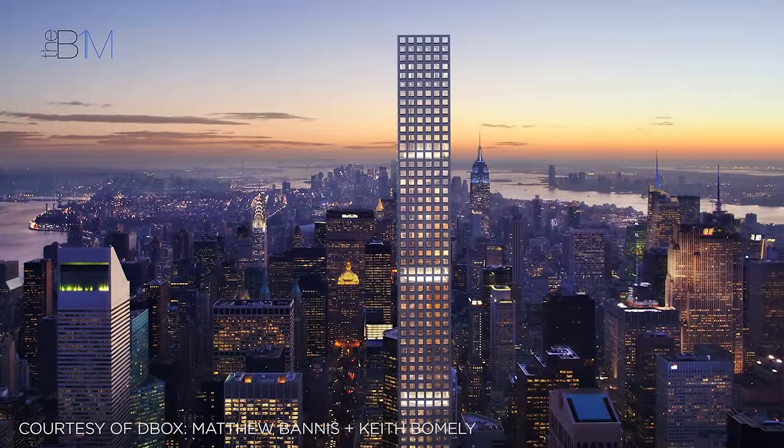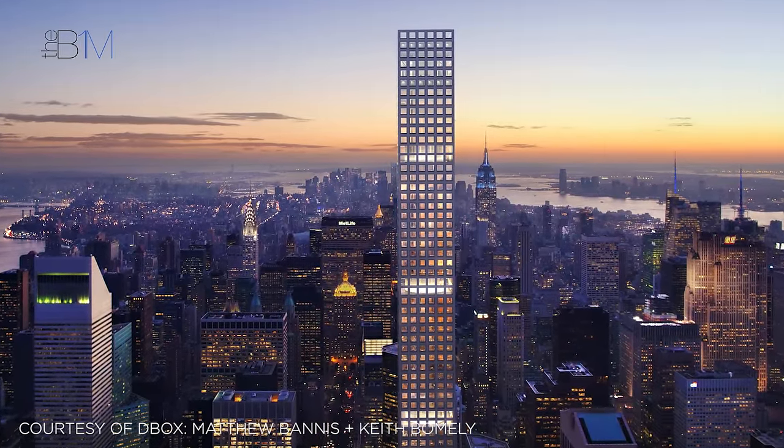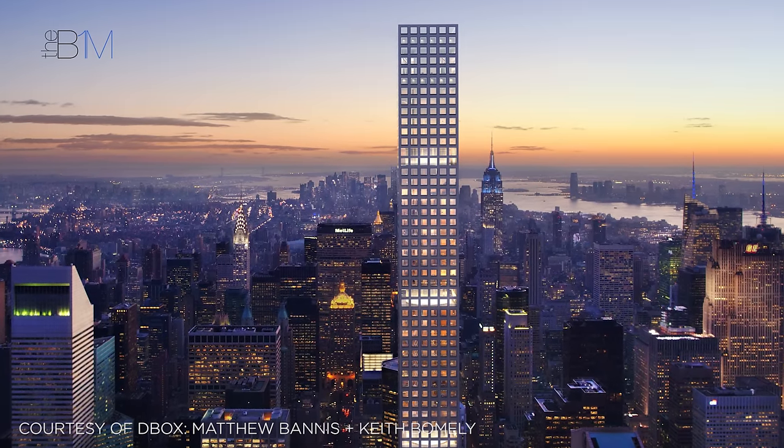It reaches a staggering height of 426 metres, creating 104 apartments over 96 levels and some 3,100 square metres of floor space.